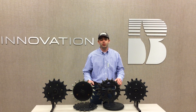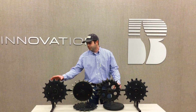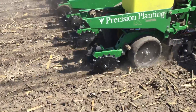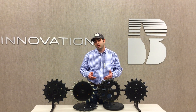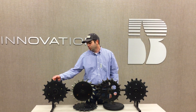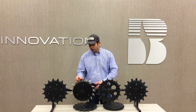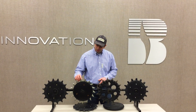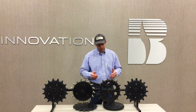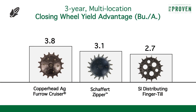We've looked at closing wheels for quite a while in PFR across many different options and setups, and in 2018 we rolled out three wheels that we've stamped proven. First is the Copperhead Ag Furrow Cruiser — an all-plastic wheel with a short knuckle that comes straight off the wheel. These shorter spiked wheels shatter the sidewall in tough conditions, but also provide some firming action. Next is the Schaeffert Zipper, an all-metal wheel — it really does zip the trench closed, with metal spikes angled to gather and firm more dirt. The last proven wheel is the SI Distributing Finger Till Wheel, also all-metal. These three wheels have shown three-year multi-location data with a three to four bushel advantage over our control of two solid rubbers.